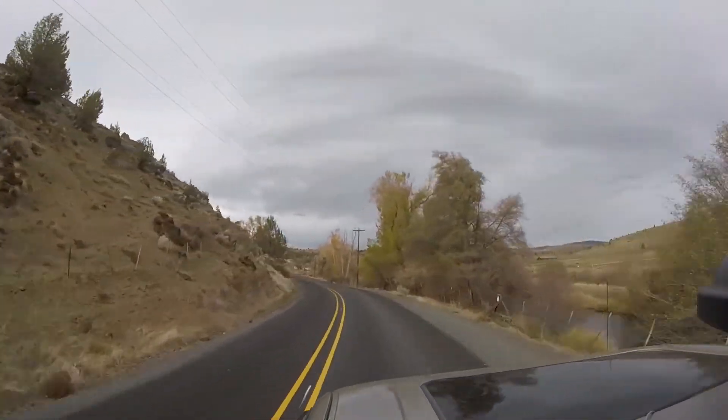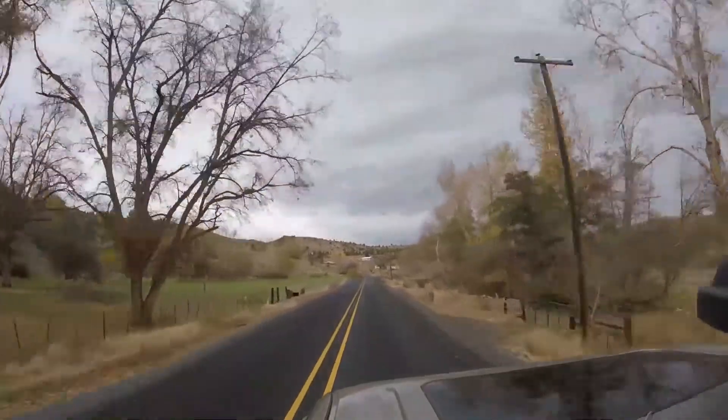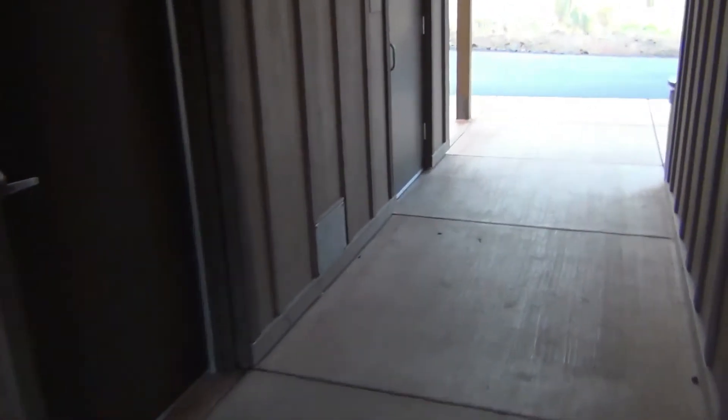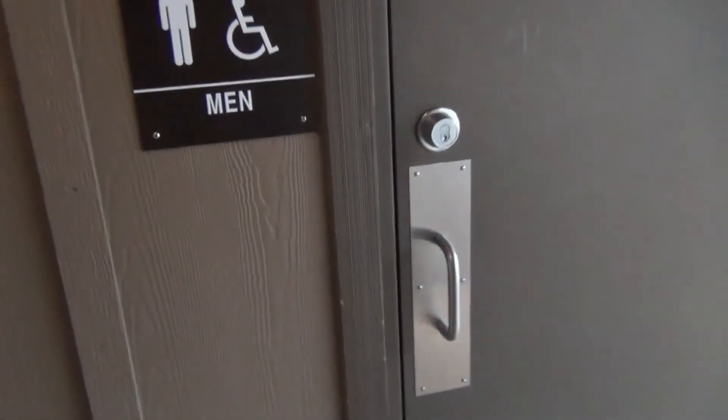I always appreciate getting back on nice pavement. I love how these lanterns work. After not utilizing a flush toilet for a few days, the restrooms at Cottonwood Canyon State Park are a welcome sight.